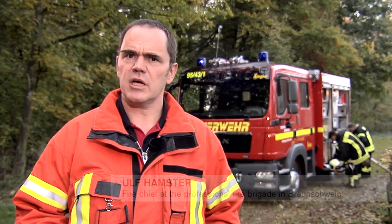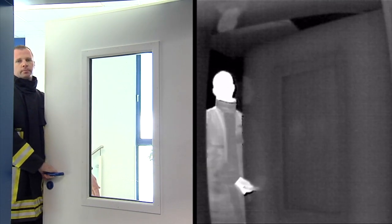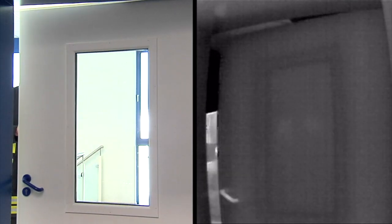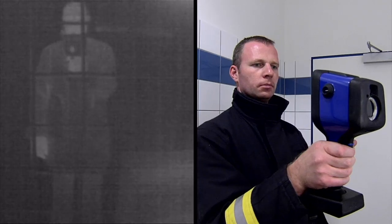The images of the thermal imaging camera are based on the heat radiation of objects, but sometimes we can be fooled by physics. Reflective surfaces made of metal, glass or tile can falsify the thermal image. Comprehensive training is required to interpret these images correctly.